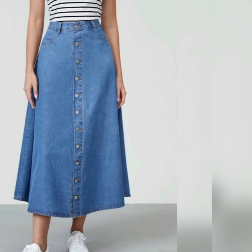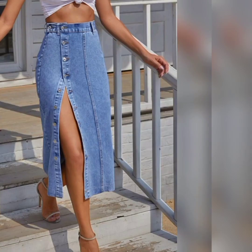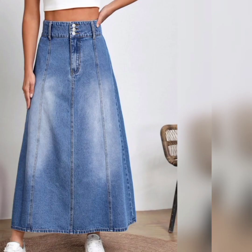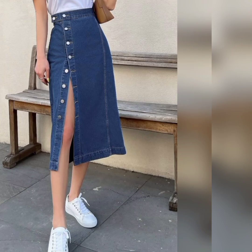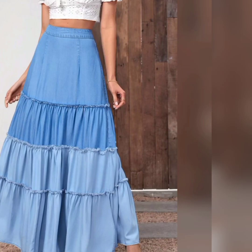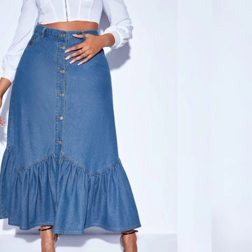Perfect for casual outings, denim long skirts are a go-to choice for everyday wear. These are not just occasion-specific — it totally depends on the occasion, your style, and your personality as well. The casual vibe of denim skirts complements a laid-back style, and these are always in trend.